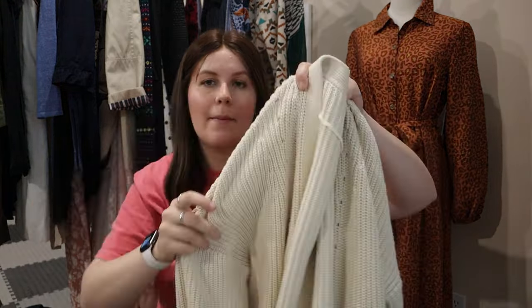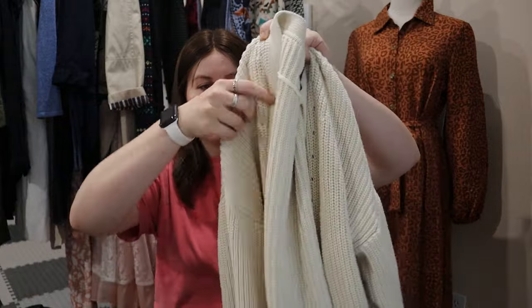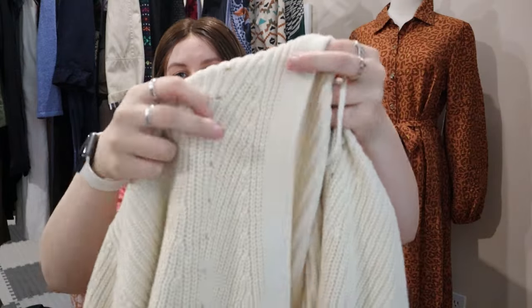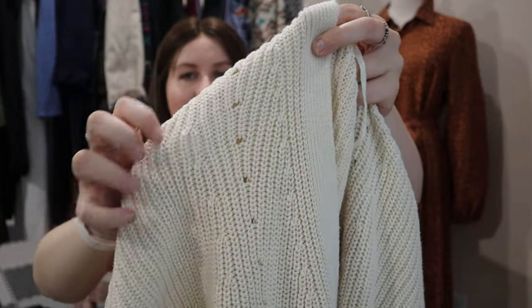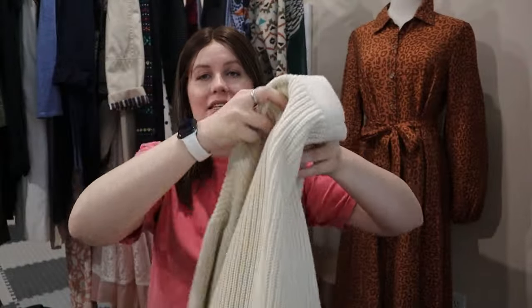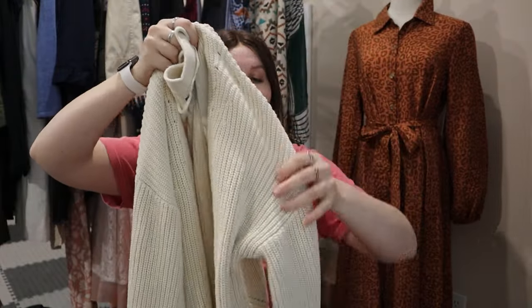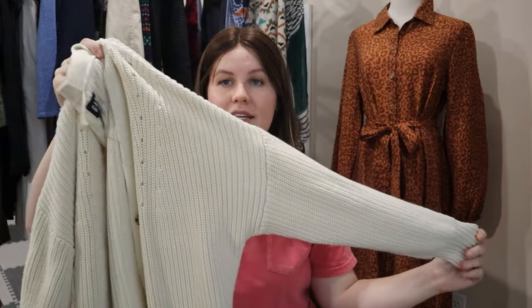I almost left this one behind but did some comp research before buying it. It's the Gap Shaker boyfriend cardigan from their Fall 2022 line, with a few front buttons and open-knit pointelle accents. Comps were all over the place — some selling at $25-30 and a couple recent solds at $60. I'm thinking maybe an influencer talked about this cardigan, but it was a great find in excellent condition.